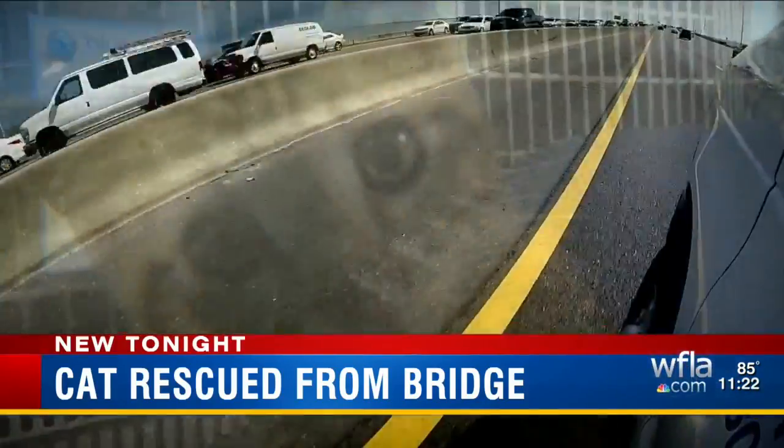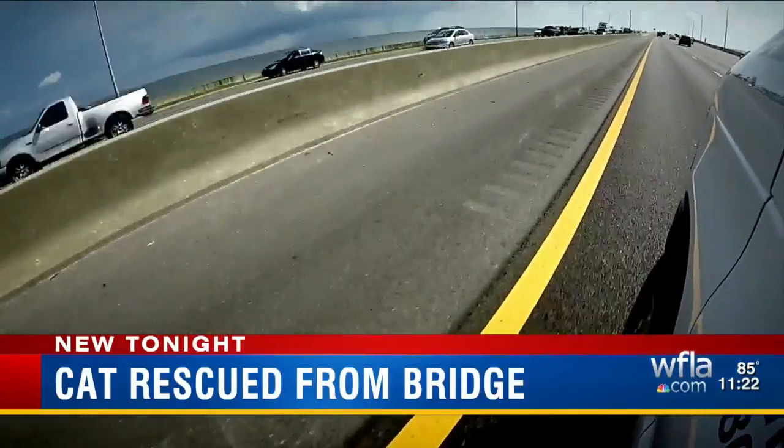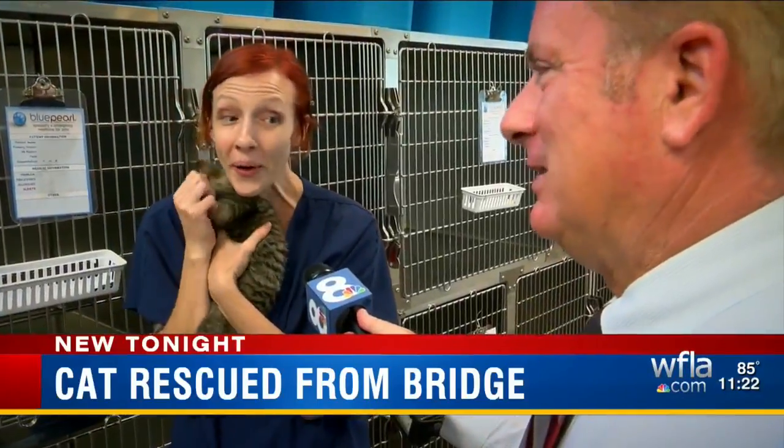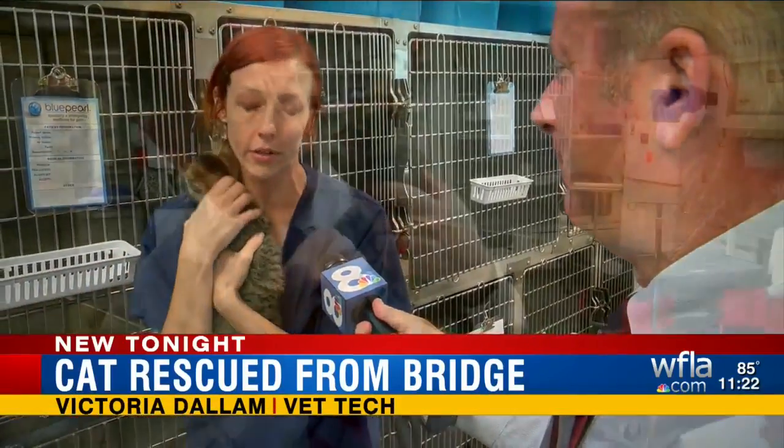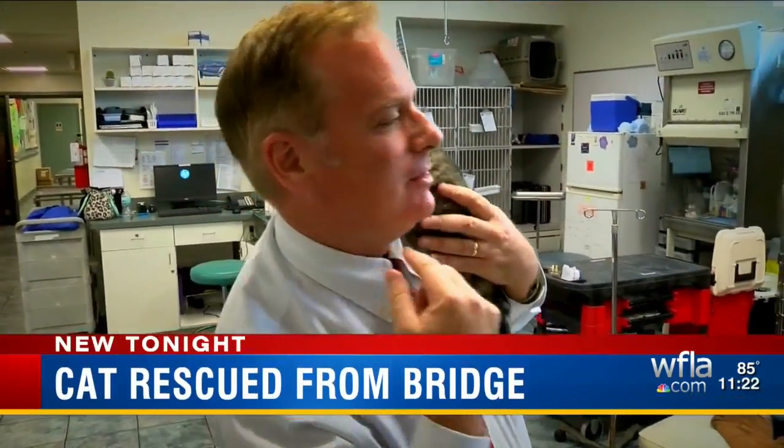Victoria Dalham's commute takes her across the Howard Franklin Bridge to her job at Blue Pearl Veterinary Partners in Tampa. "I saw him running along the little concrete wall there on the far left side. I saw this little puffball thing running along. And I was like, oh no! So I was able to pull over my car and grabbed this little three-month-old six-toed tabby."